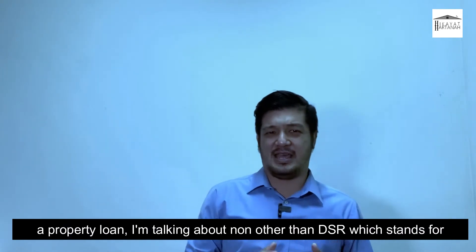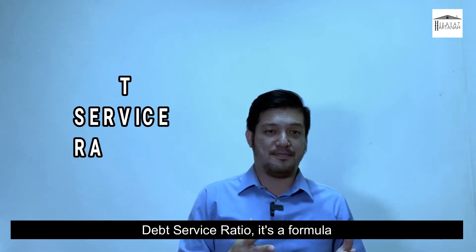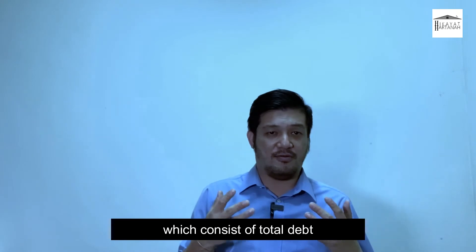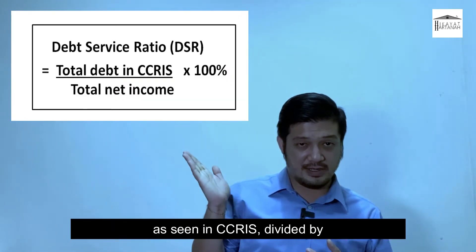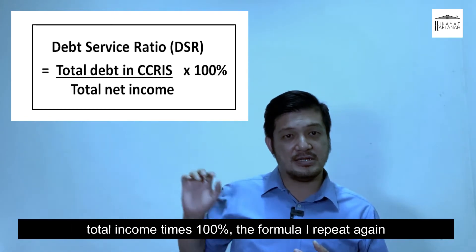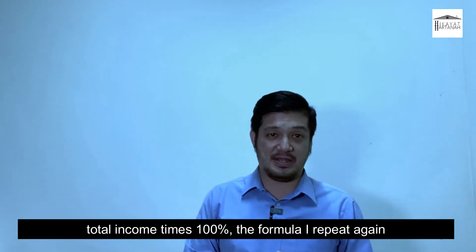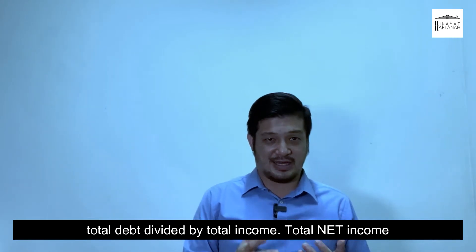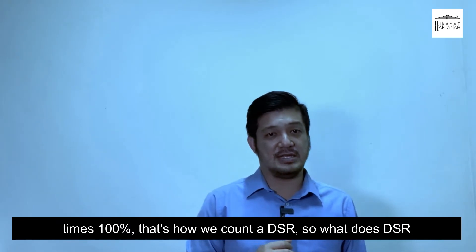I'm talking about none other than DSR, which stands for Debt Service Ratio. It's a formula which is: total debt divided by total net income, times 100%. That's how we calculate a DSR.